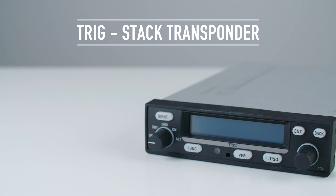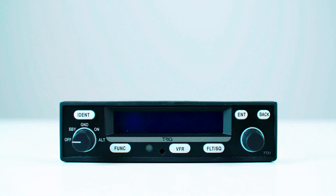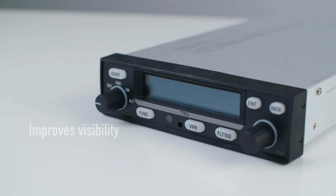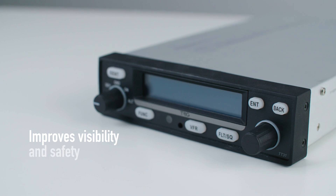Here's an overview of the Trig TT31 stack transponder that's MODE-S and ADS-B-OUT capable. Flying with a Trig transponder improves your aircraft visibility and safety.